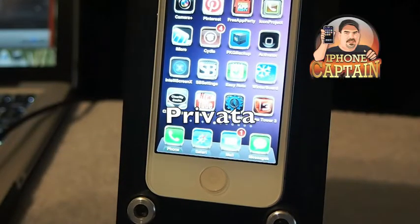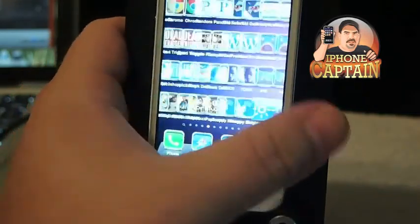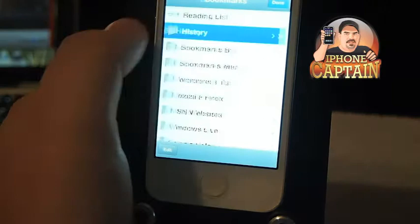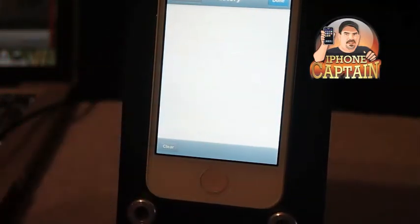Hey YouTube, it's Mitch at iPhoneCaptain. Today I'm going to be showing you a tweak called Pravada, and it allows you to browse Safari without leaving any history. It's for private browsing.